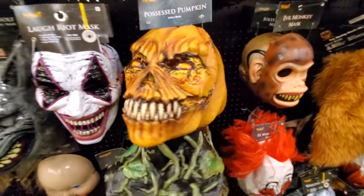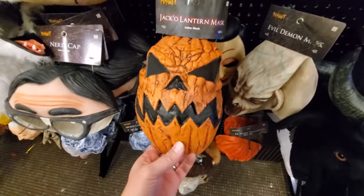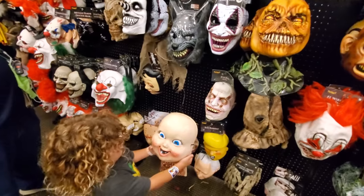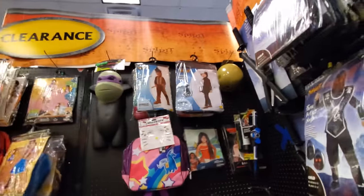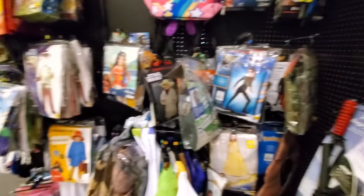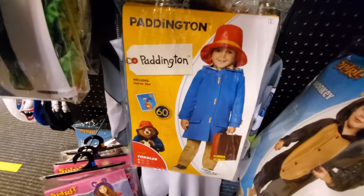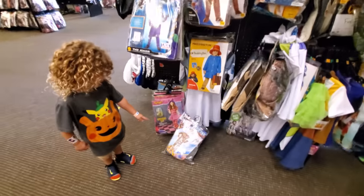I can't decide if this pumpkin mask is my favorite or this one over here. This one reminds me of Halloween 3. It's a crazy baby! Let's check out the clearance - see what we have in clearance here. Moana. Let's see, we got a Joker. What's that? Paddington Bear - I haven't seen that one before. And Fortnite. Not too shabby.